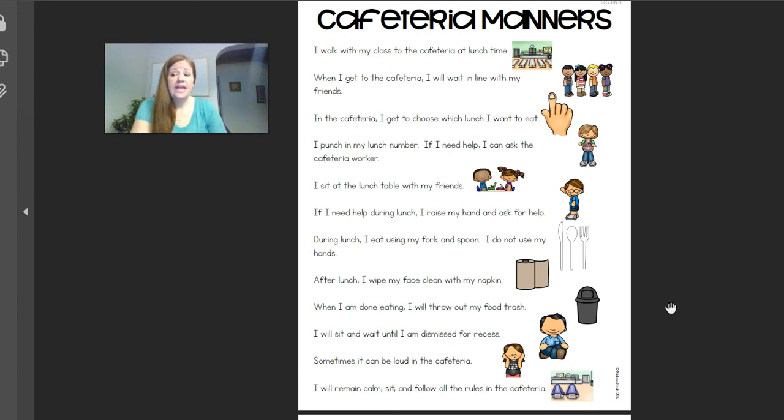Question: do you sit and eat lunch at a table, or do you sit and eat lunch on the floor? You sit and eat lunch at a table — yes. We sit at a table for lunch.